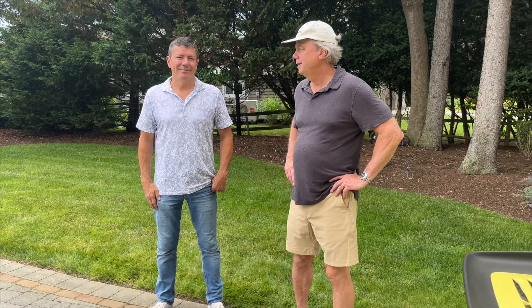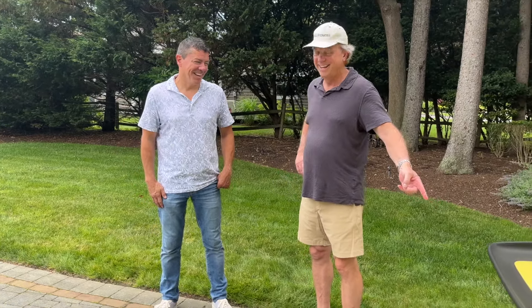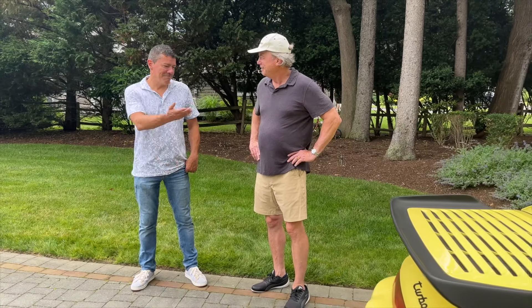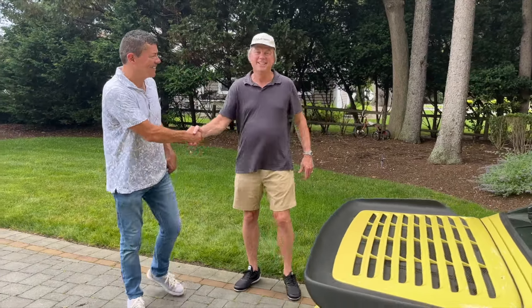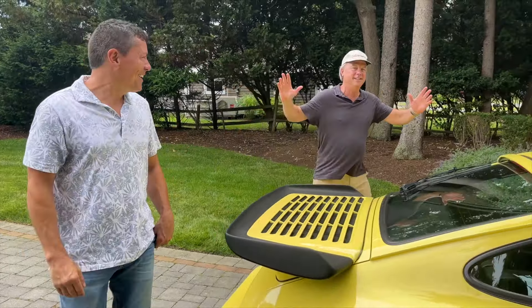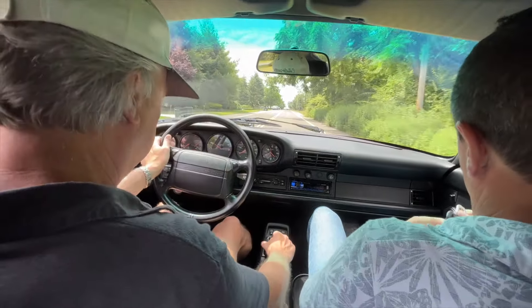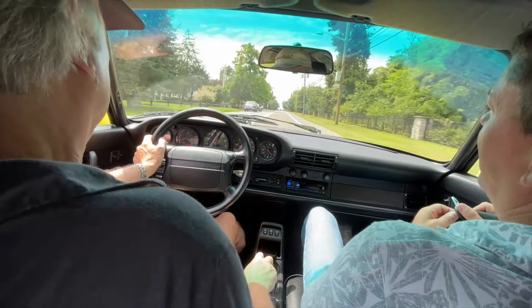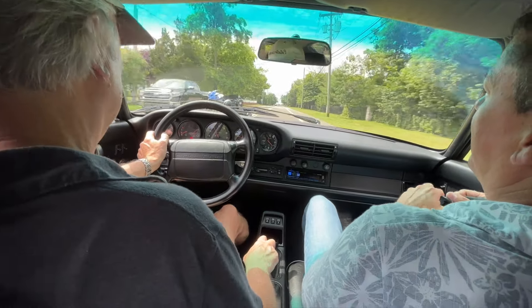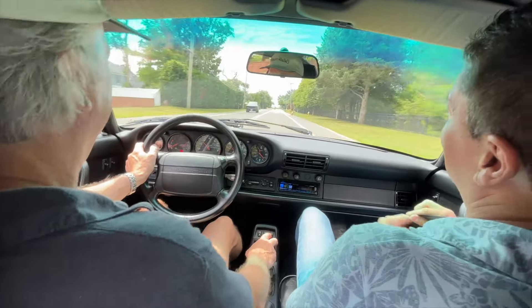It's been another enjoyable session with you learning about the collection — especially this beast right here. I'd love to drive this car. Why don't we go for a spin? Let's do it! You want to win, you've got to get on it a little bit. You can hear that wastegate on the turbo — that's not stock either.